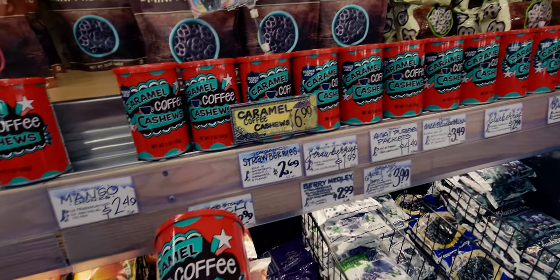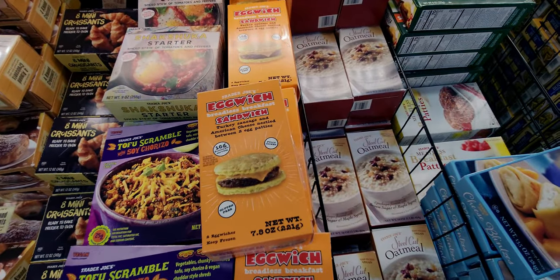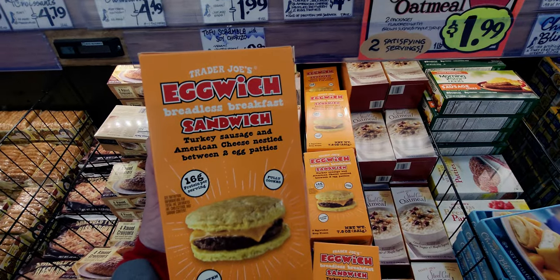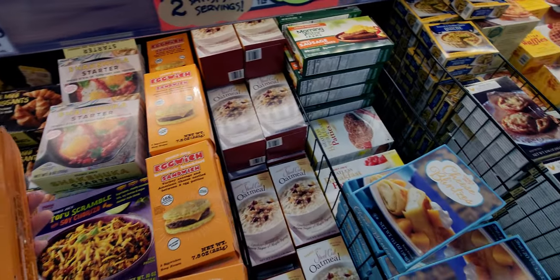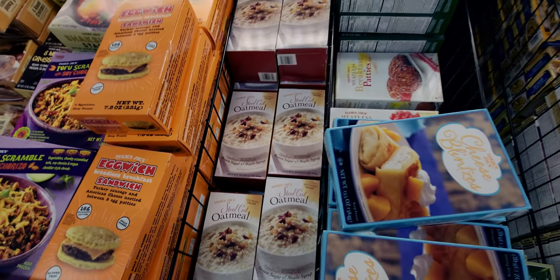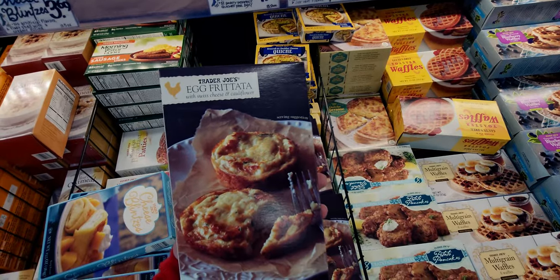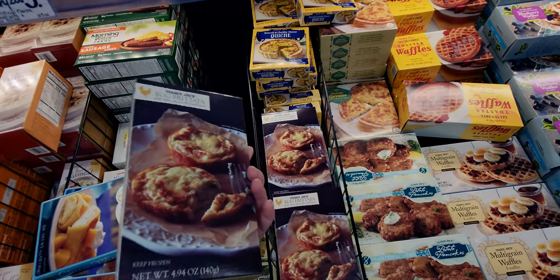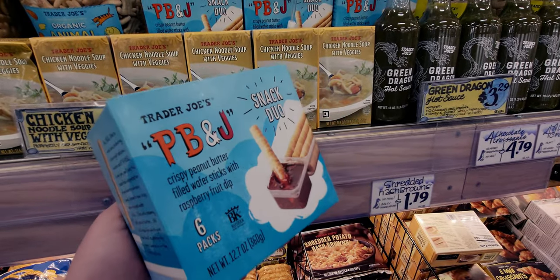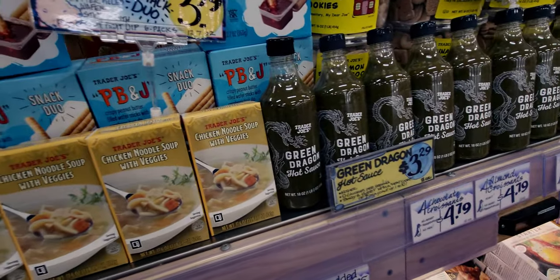They also have the Egg Witch — a breadless breakfast with turkey sausage and American cheese nestled between egg patties — for $4.99. There's steel cut oatmeal with two servings for $1.99. The egg frittata with Swiss cheese and cauliflower is $2.99. And there's a PB&J snack duo — crispy peanut butter filled wafer sticks with raspberry fruit dip, six packs — looks like a really fun snack on the go!